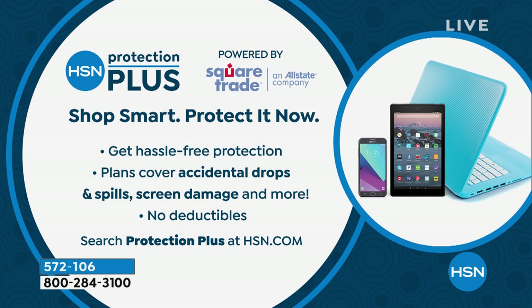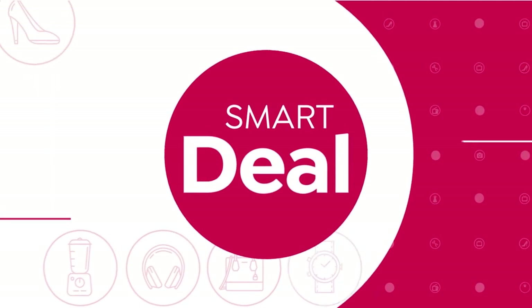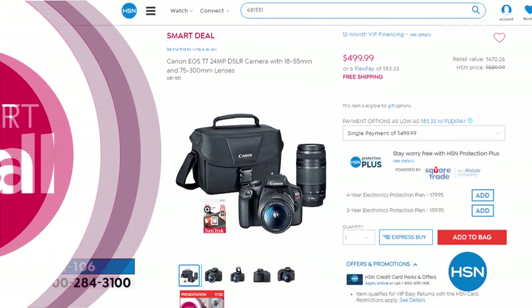We also have a great smart deal — we've had a lot of smart deals throughout the entire month. This is the Canon EOS, another opportunity to take advantage of a great offer.